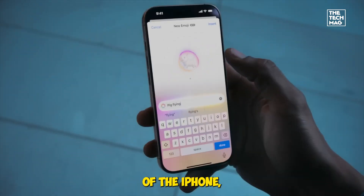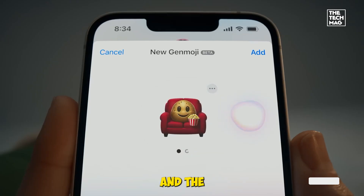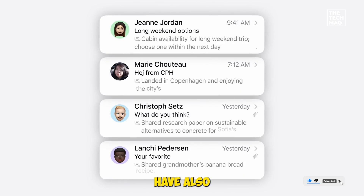Communication is at the heart of the iPhone, and iOS 26 takes it further. The Messages app allows customization of chat backgrounds and the creation of polls for group chats. Enhanced spam detection and filtering for messages and calls have also been implemented.